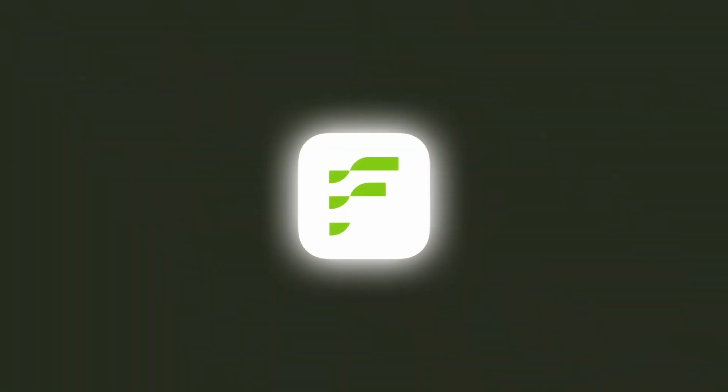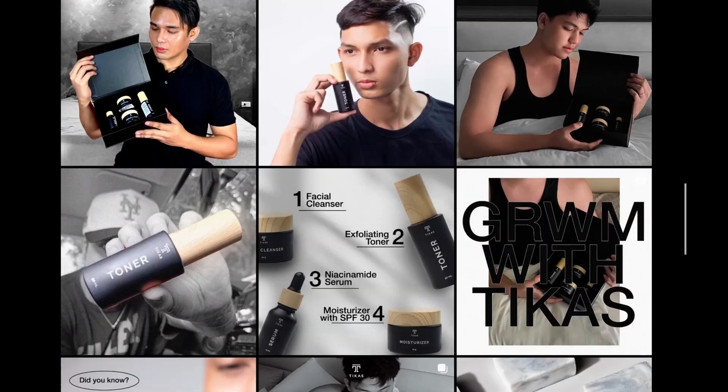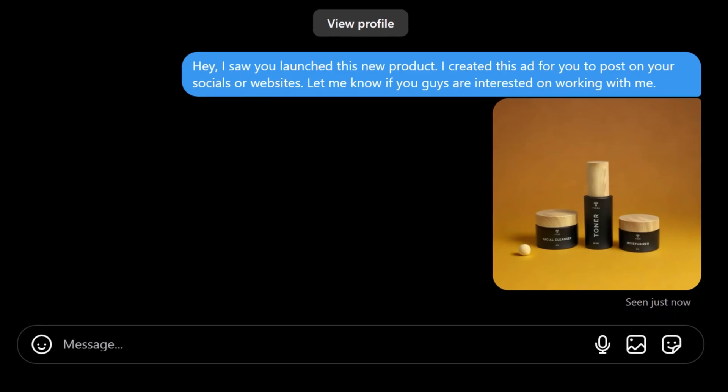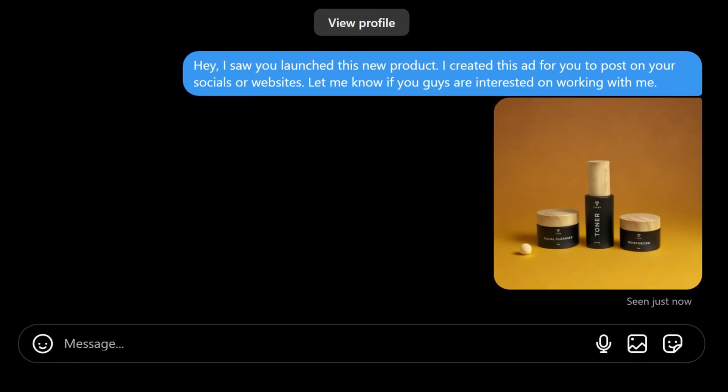Now let's talk about how to make money with Flare AI. Find small product companies on Instagram, screenshot their products, and DM them with a stunning AI-generated image. Say something like: 'Hey, I saw you guys launch a new product. I created this Christmas-themed image for you to use on your website, socials, or ads to drive some extra holiday sales.' This way you're providing value upfront with little effort and offering an idea that feels stupid to say no to — turning this into monthly recurring revenue.